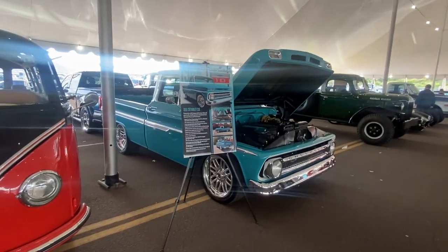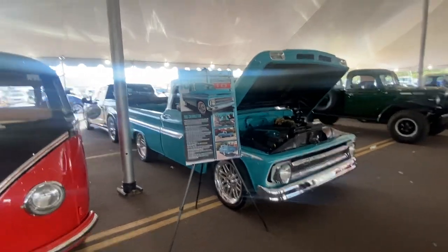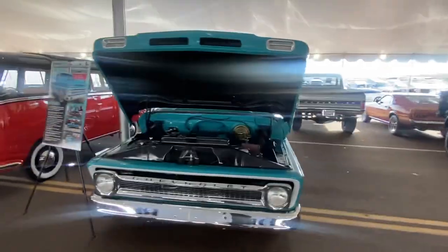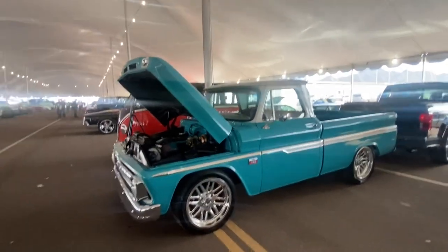Hey, we are officially set up in tent one at the 2023 Barrett-Jackson in Westworld of Scottsdale. This is a Friday afternoon roll — it's lot 996. We're here and set up in tent one.